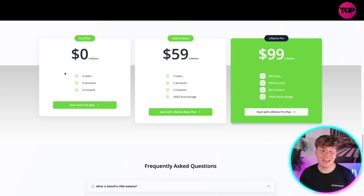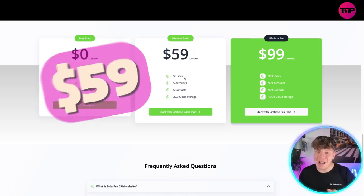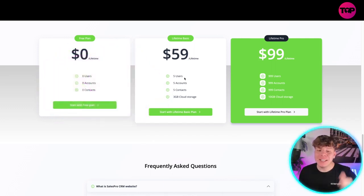Here's the pricing — it's incredible. You can start with a free plan and get access right away. If you want more, it's $59 right now for lifetime access: five users, five accounts, five contacts, and one gigabyte of cloud storage. But the one I'd go for is the Lifetime Pro — 999 users, 999 accounts, 999 contacts, and 10 gigabytes of cloud storage, all for a lifetime purchase of $99.